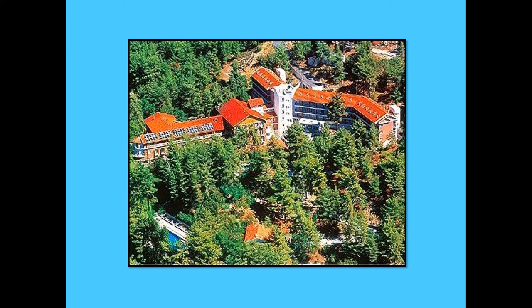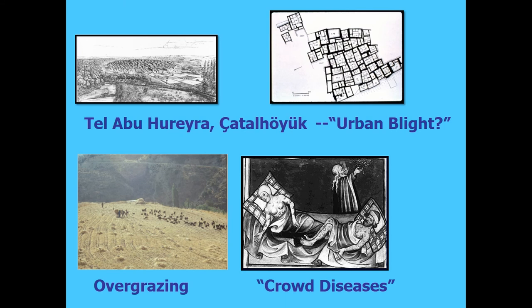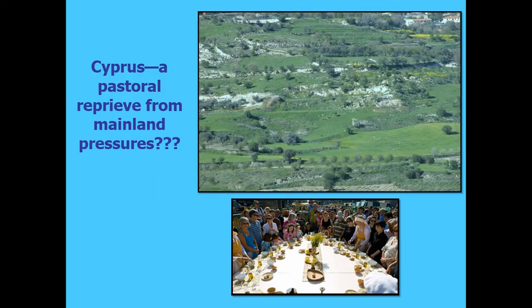The big question is why people initially came to Cyprus — we still don't know. I am convinced they came from multiple sources, not just one place. It may be that the allure of an island attracted a certain type of Neolithic nomadic people who wanted to escape the tumultuous developments going on on the mainland. Once you start getting large towns, you get crowd diseases and over-exploitation. So maybe some smart people decided they didn't want to be part of that and came to the island, which had been known since Epipaleolithic times. Cyprus could have served as a pastoral reprieve from mainland pressures.